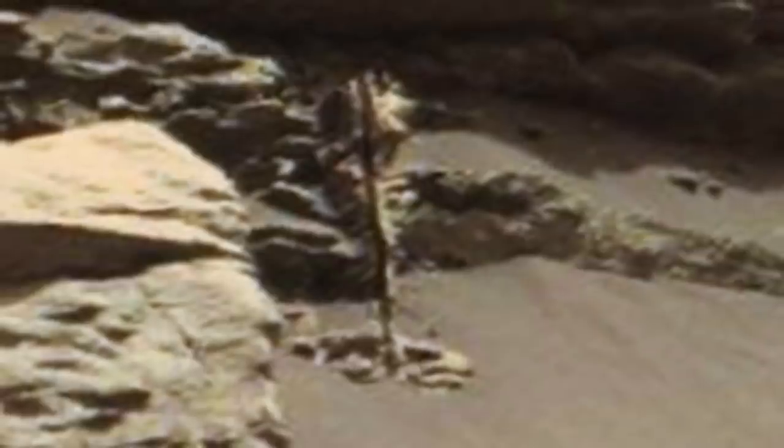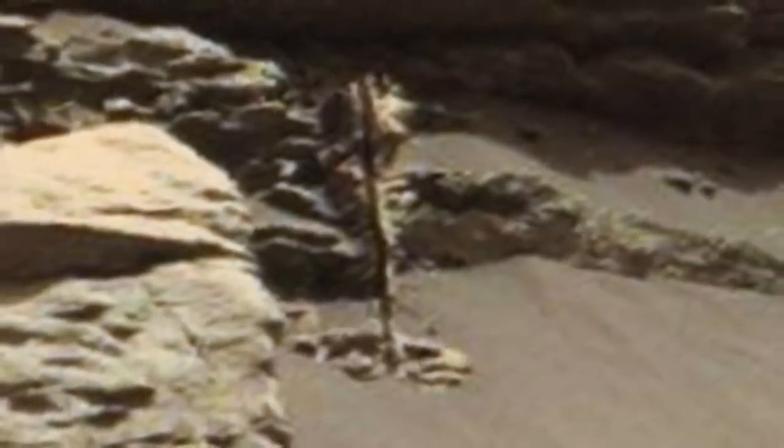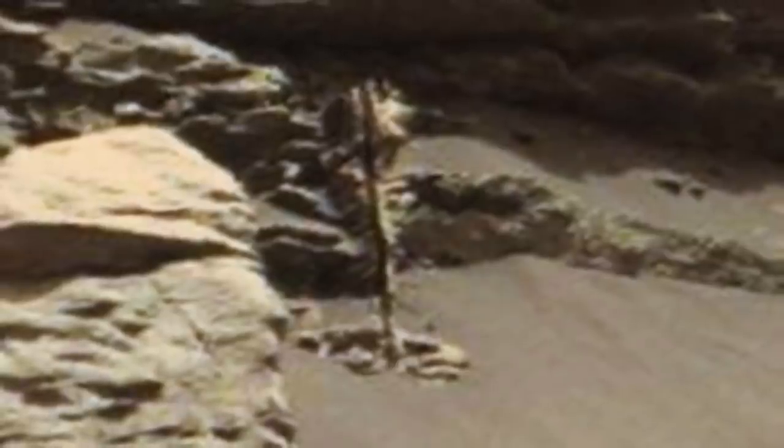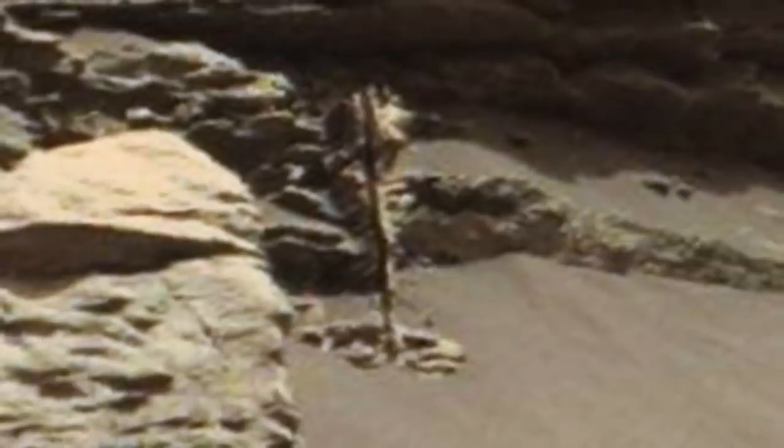So what do you make of this interesting photograph of the Red Planet, and do you think it shows a tree? Be sure to let us know your thoughts in the comments section below, and help us by growing this community while working to solve these unexplained mysteries. Thank you for watching, and don't forget to subscribe for more videos.